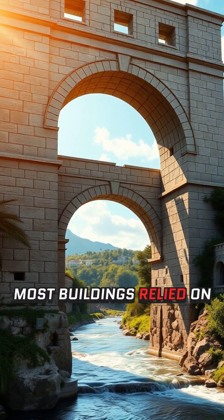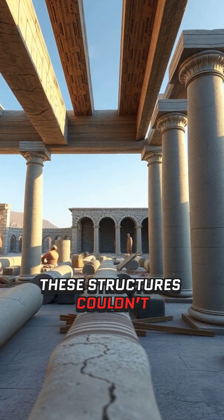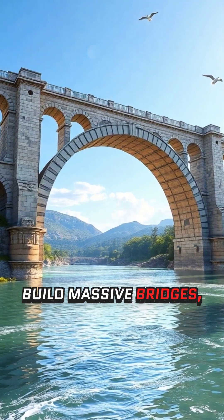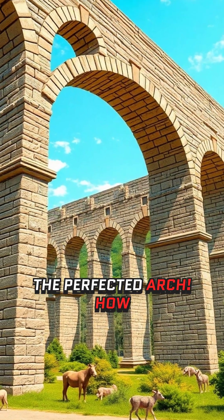Before the Romans, most buildings relied on beams and columns to support weight. The problem: these structures couldn't handle heavy loads and often collapsed under pressure. The Romans needed a stronger, more efficient design to build massive bridges, aqueducts, and buildings that could stand the test of time. Their solution? The perfected arch.